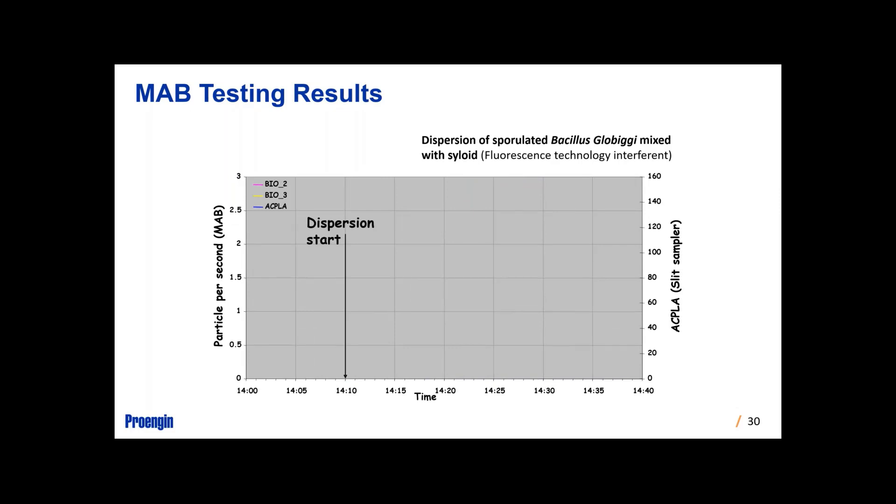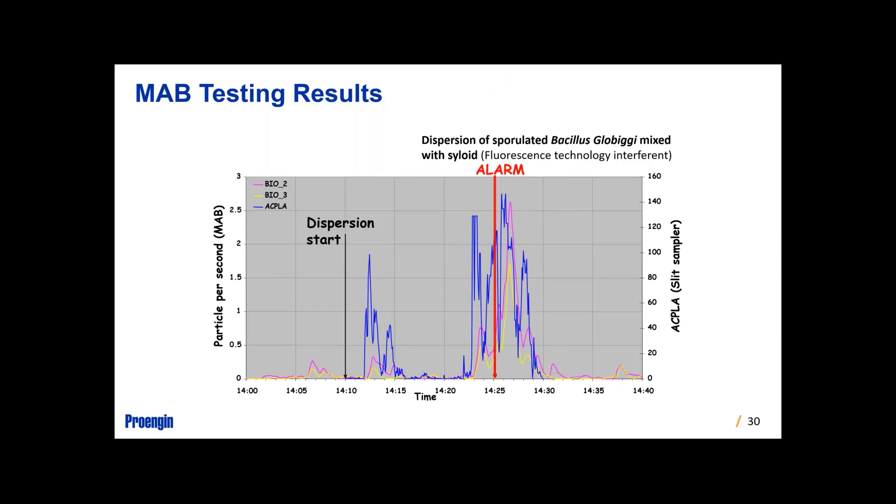These are BG spores — spore-related bacteria — which also have a fluorescing interference added to them, to up the ante. One thing we talked about is that sometimes obscurants are added to these materials. You can see the alarm response — it took a little bit longer. You see a release, then it goes down, then a release again — sometimes dispersals aren't necessarily homogeneous. When there was a longer duration, we tended to see those multiple peaks.